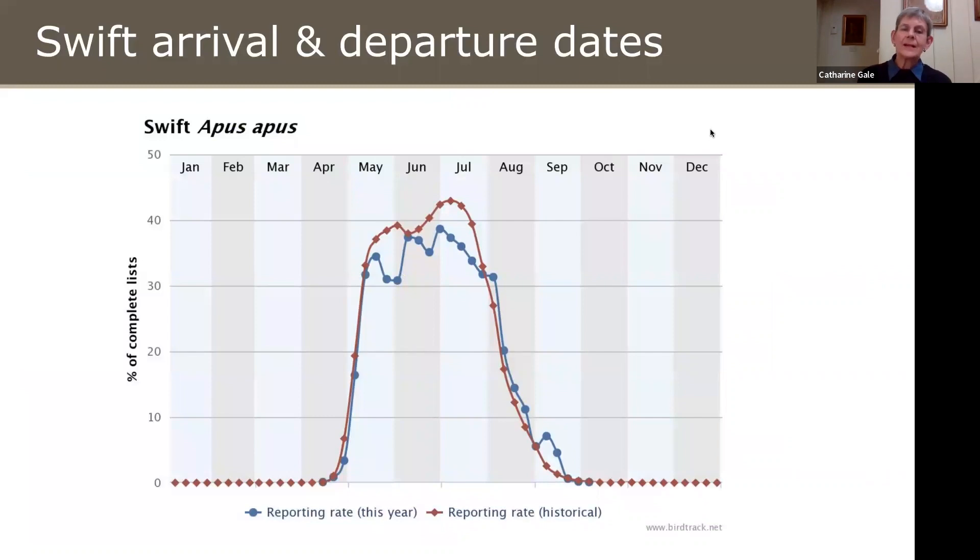They arrive in Britain usually at the end of April, beginning of May, and then by early August they're starting to go. That's a much shorter period than Swallows, House Martins or Sand Martins, all of whom arrive much earlier in April and stay often into late September, early October. This is in fact the shortest period in the UK of any of our migrant birds.